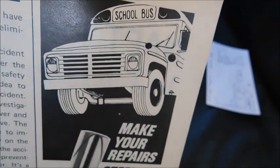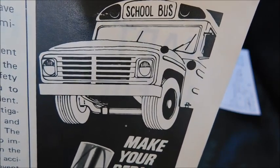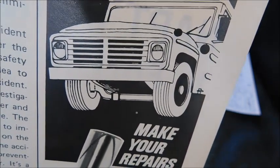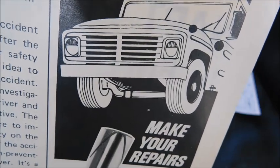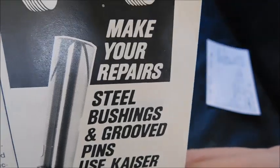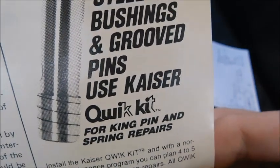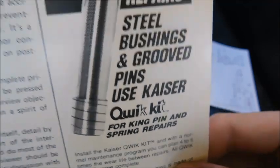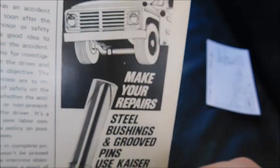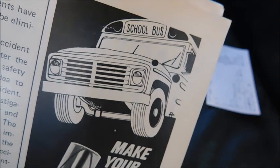Right here there's a little image of what looks like a Ward — the body is definitely an older Ward but the front end looks like it's supposed to be a Ford, though they didn't make it actually look like one so they wouldn't have to pay licensing. It's for steel bushings and grooved pins — a parts ad by Kaiser.